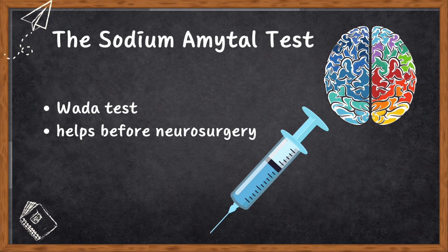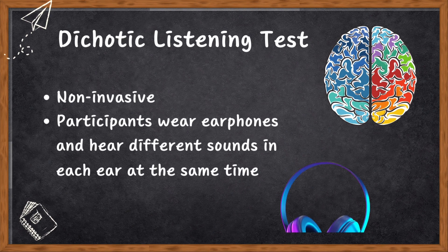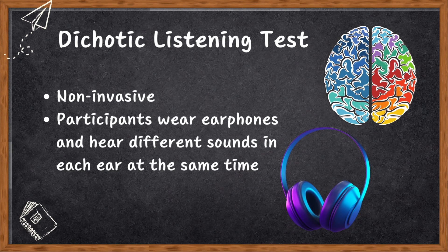The sodium amytal injection puts one hemisphere to sleep for a bit, allowing doctors to check the other side's skills in things like language and memory. Number four, the dichotic listening test — non-invasive and quite popular. Participants wear earphones and hear different sounds in each ear at the same time. Kimura did a study where people had to report pairs of digits. Most could remember digits from their right ear better, hinting that the left side of the brain is specialized for language.